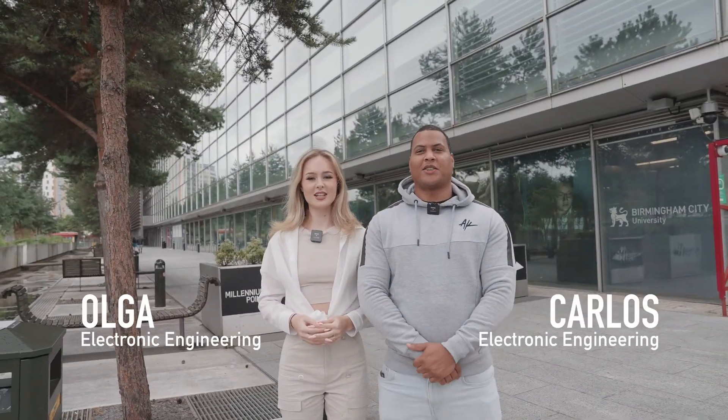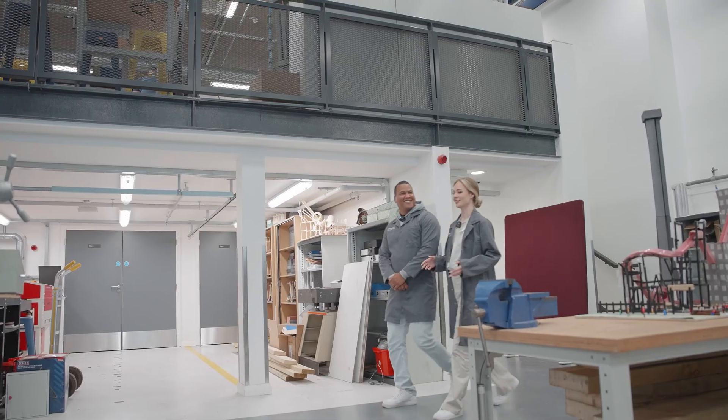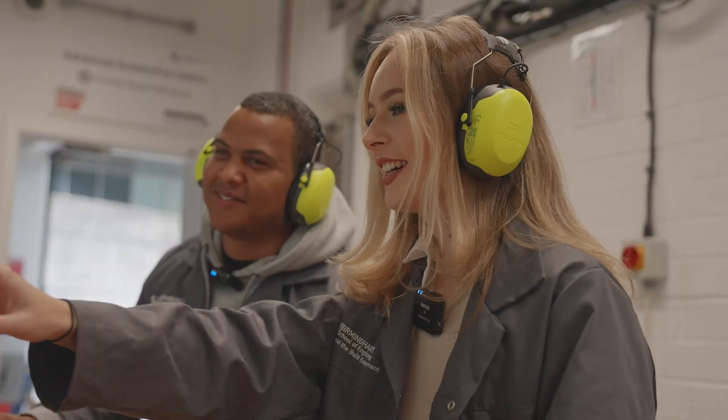Hello, my name is Olga and I'm Carlos and we are both engineering students here at BCU. Today we're going to take you on a tour of Millennium Point and all the engineering facilities. Follow us.